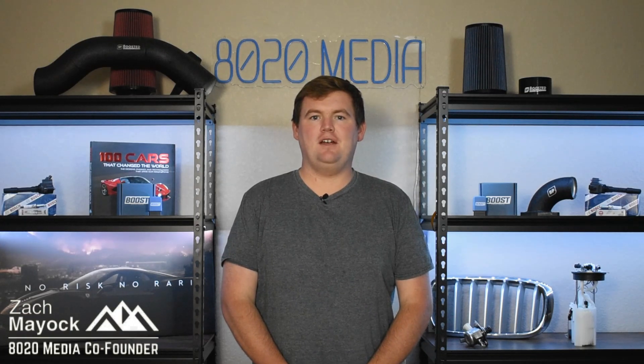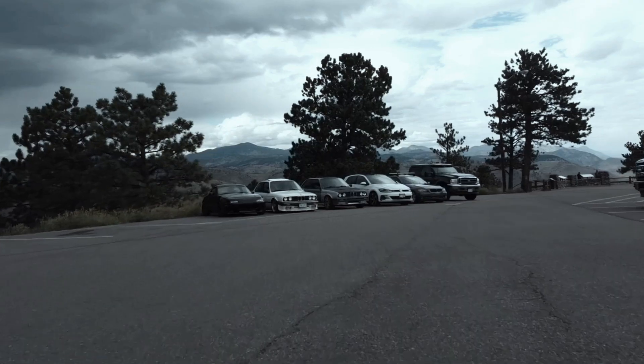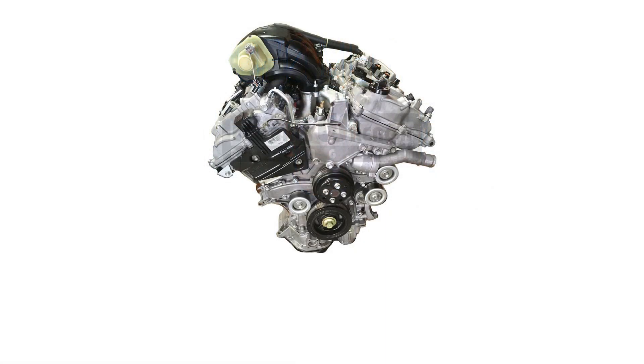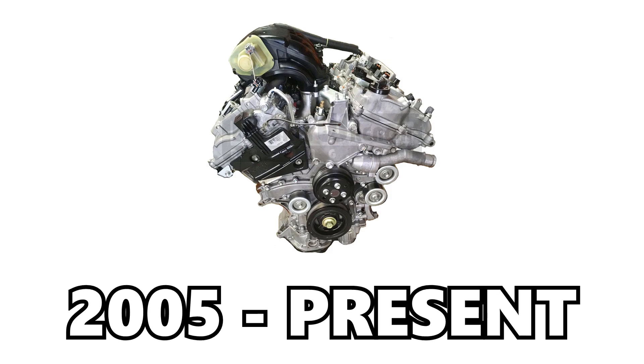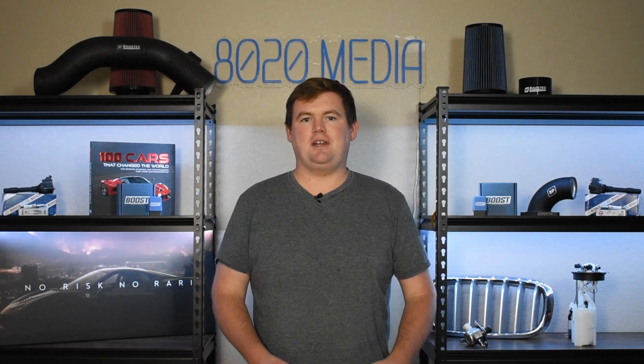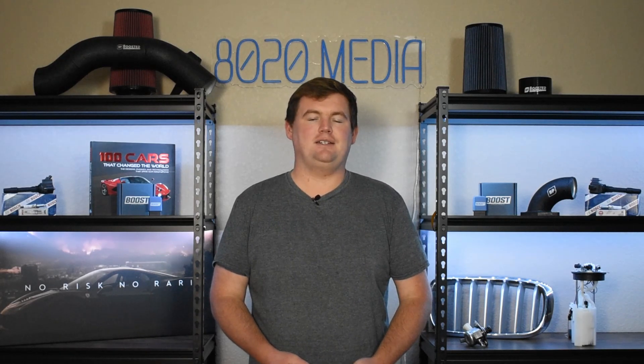Hey everyone, this is Zach with 8020 Media here today with a video on the most common Toyota 2GR-FE engine problems. The Toyota 2GR engine began production in 2005 and still remains in production to this very day. It's found in dozens of different Toyota, Lexus, and even Lotus models. The 2GR-FE is a very popular engine, and also very reliable and stout, which is in part why it has lived on for almost two decades and been found in so many different vehicles.